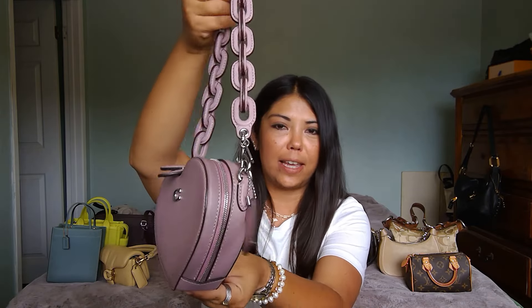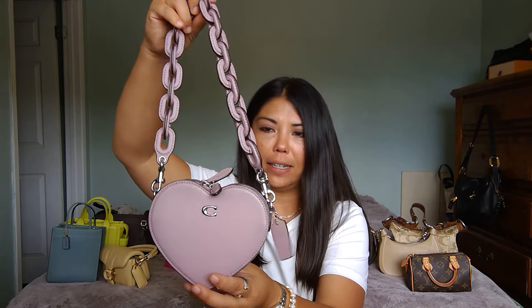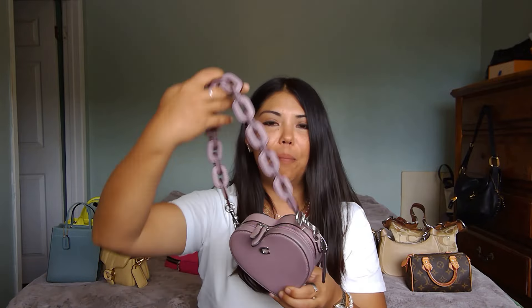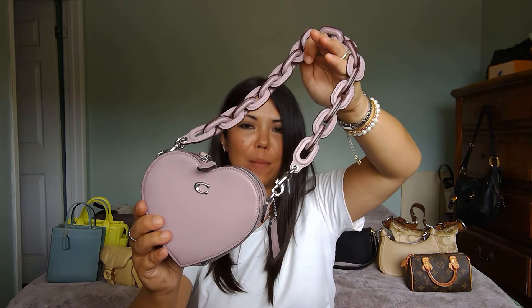Number twelve is my Coach Little Heart Bag in a beautiful iced purple — lilac, whatever the color is, I'd have to look it up. I love this bag even though it fits hardly anything. I love the color and the leather chain strap I purchased separately, which makes it such a fun bag. You can carry it top handle or shoulder, making it a fantastic little fun summer bag.